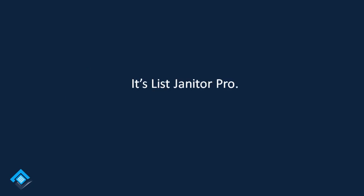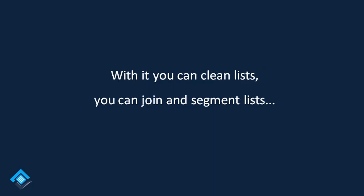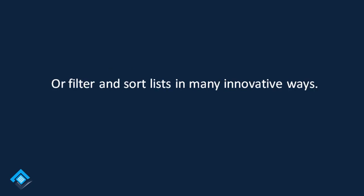It's List Janitor Pro. List Janitor Pro is a powerful list cleaning and list management application for the desktop PC. With it, you can clean lists, join and segment lists, or filter and sort lists in many innovative ways.